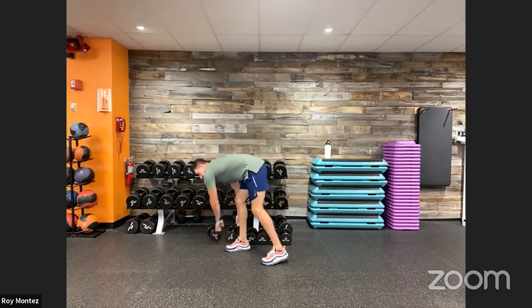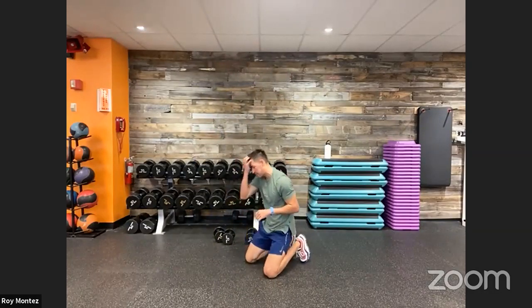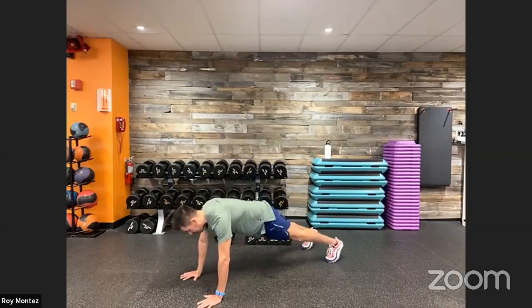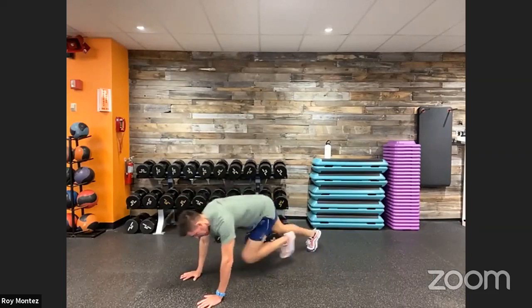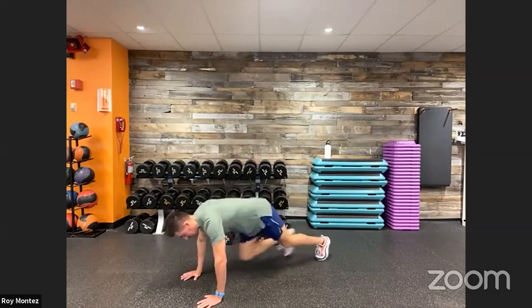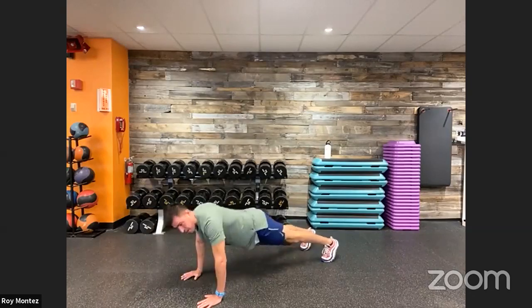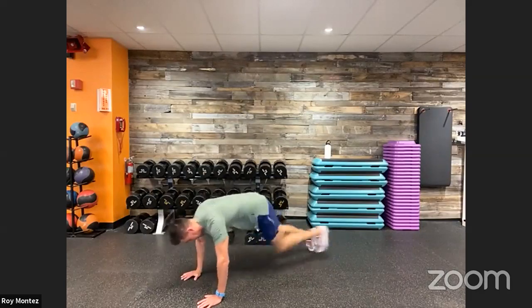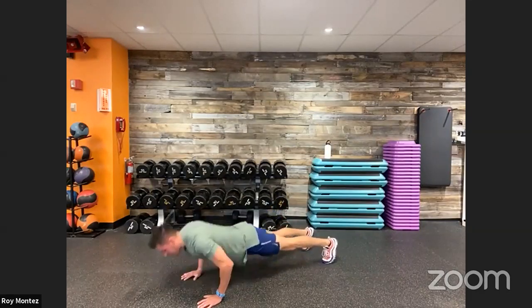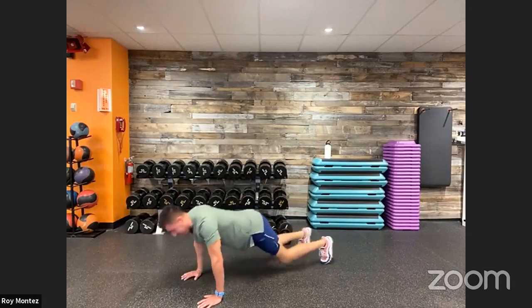Drop the weight — we have 10 mountain climbers and two push-ups. Control our breathing, catch our breath. Up in three — high plank position, feet shoulder-width apart, flat back. Let's go! Nice strong movements with push-ups and mountain climbers, keeping that back flat, hips square to the floor. If we need to drop to our knees for a push-up, perfectly fine — wherever we are in our fitness journey. Last five — three, two, one — time!